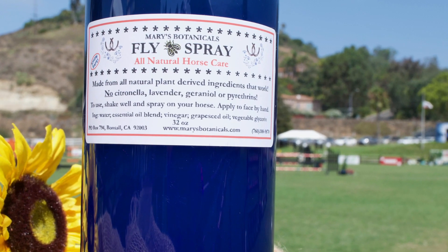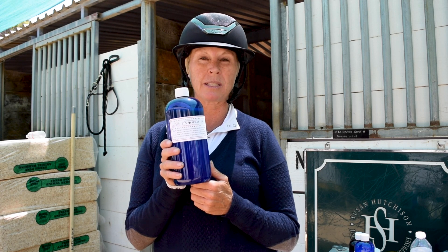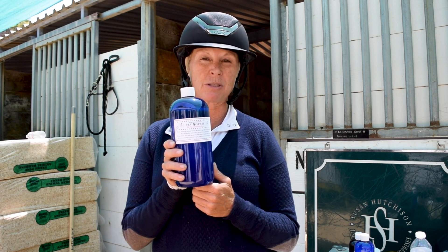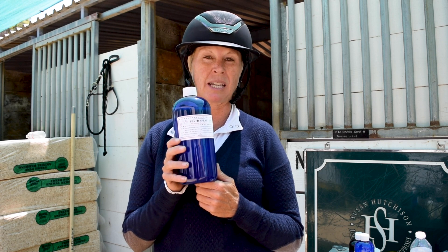Harry's Botanical Fly Spray is my very favorite product. It smells great and it works great — it really does keep the bugs away. I use it on my horse, on myself, and on my dog, and it really does work. It even keeps mosquitoes away.